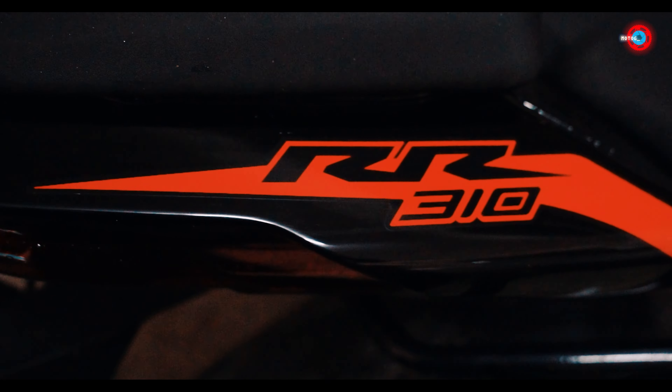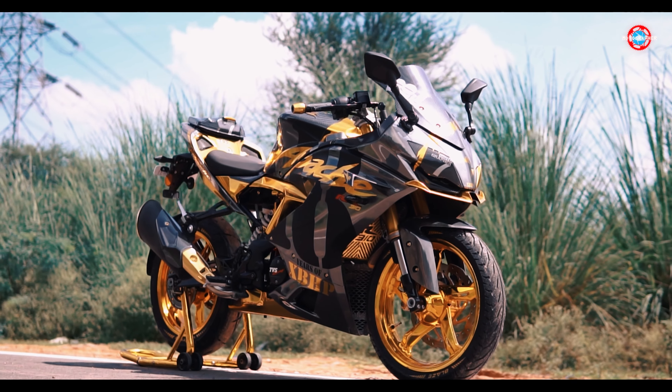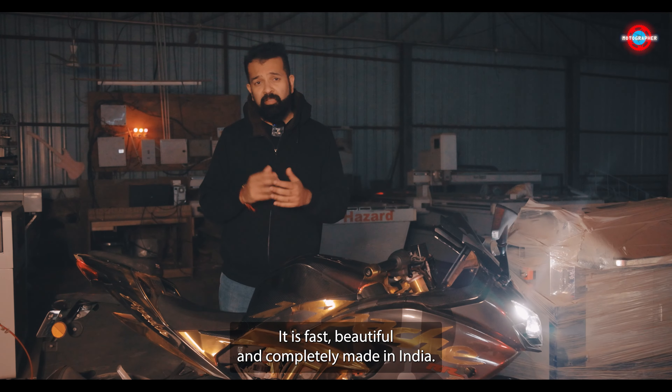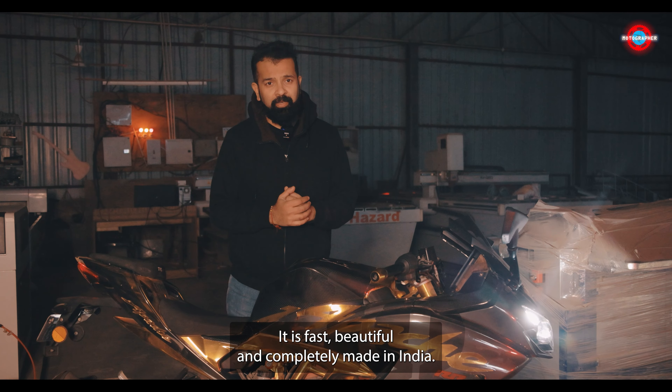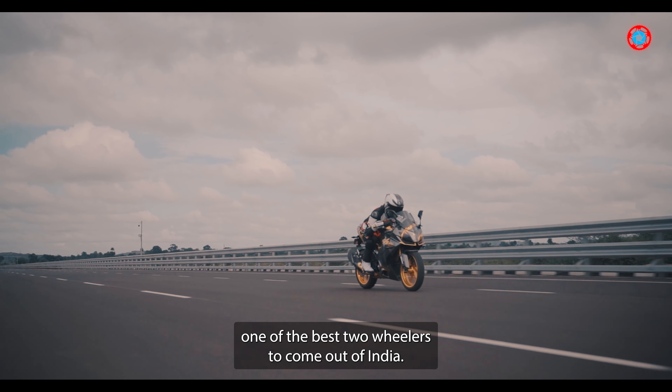The TVS Apache RR310 was the unanimous choice to base the build on. It is fast, beautiful and completely made in India — one of the best two wheelers to come out of India.